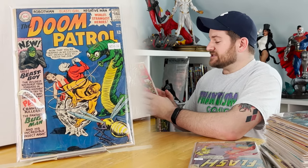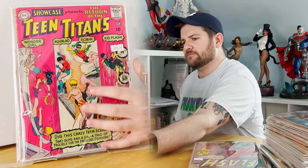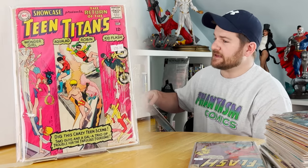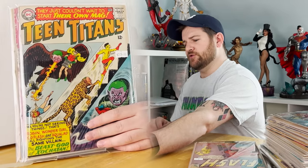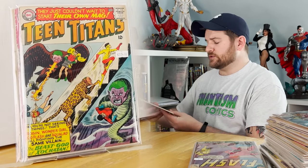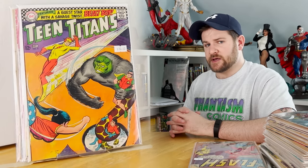Second appearance of Teen Titans, second appearance of Wonder Girl. If you can't afford the first appearance, that's the book you get. Teen Titans number one — debut issue right there. And I have number 6, which is the first meeting of Beast Boy and the Teen Titans.